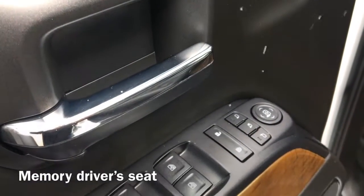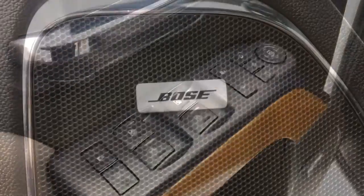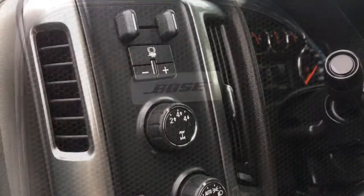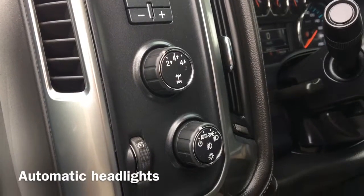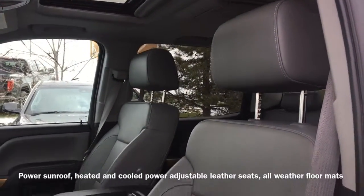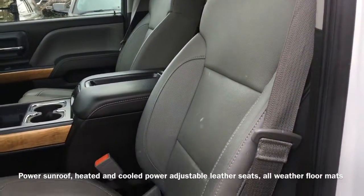Moving to the inside of the vehicle, we have a memory driver's seat, a Bose audio sound system, and automatic headlight controls. This Silverado is also equipped with a power sunroof and heated and cooled power adjustable leather seats.